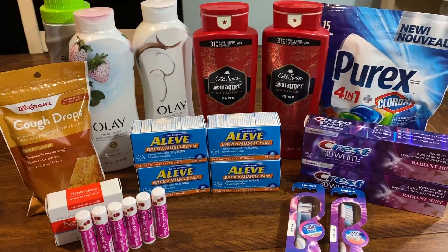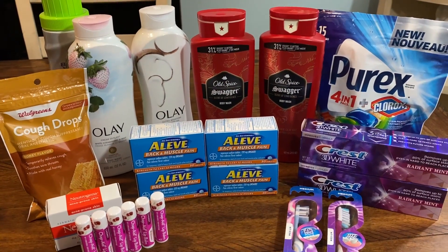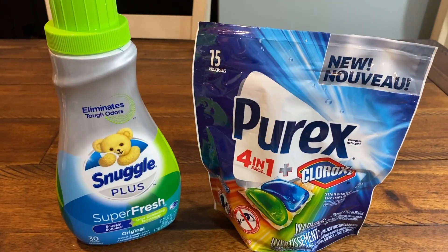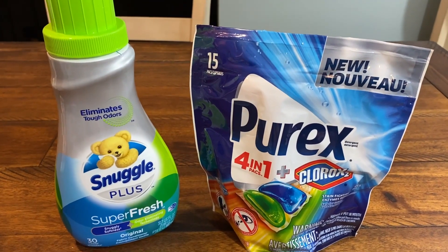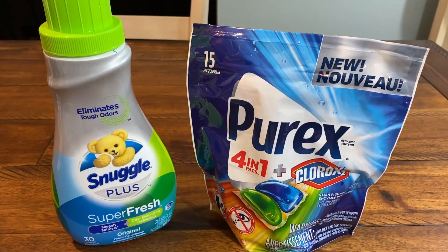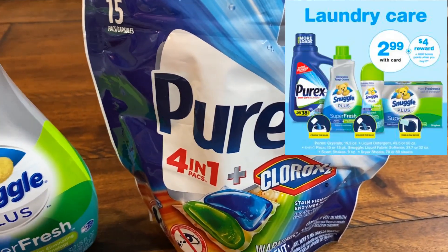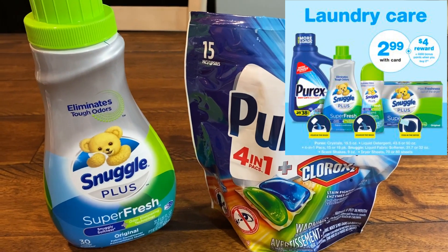Really some great deals, easy deals, and we're going to start off with some fabulous deals on laundry soap. It is laundry stock-up time this week — Snuggle, Purex. We have a fantastic promotion. So many items: the Snuggle fabric softener, the liquid, the sheets, the Purex power packs, four in one, the detergents, and the Purex crystals. They're all on sale for $2.99.